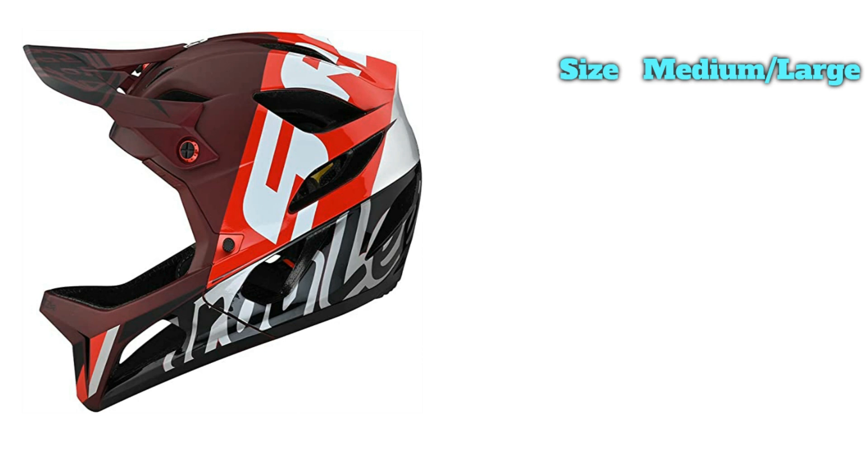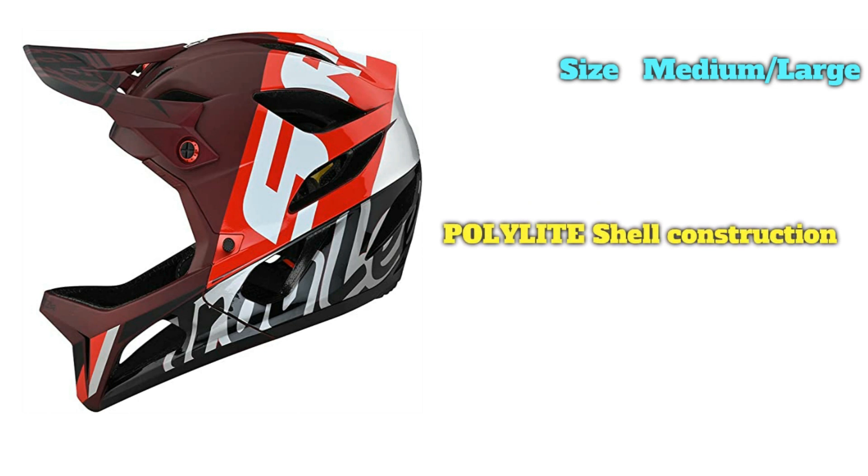If you're an enduro racer or someone wanting to upgrade in protection from a standard half-shell, we think the TLD Stage should be at or near the top of your list. The Stage packs a lot of features into a good-looking helmet, but it's certainly not a value leader. At $299, it's around $20–$40 more than popular competitors like Giro's Switchblade and Fox's helmet. The good news is that it's another quality TLD product, and the comfort is top-notch.